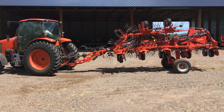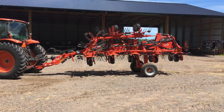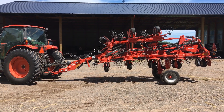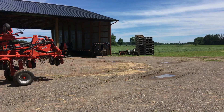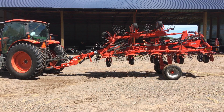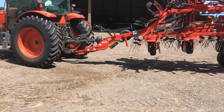Howdy folks. Just wanted to do a quick walk around of this Kuhn 17012 Tedder we have. This is already the start of the second crop we have out here, but we used it for all the first crop. Works pretty darn good. Just wanted to do a quick walk around and show you how some of the stuff is hooked up.